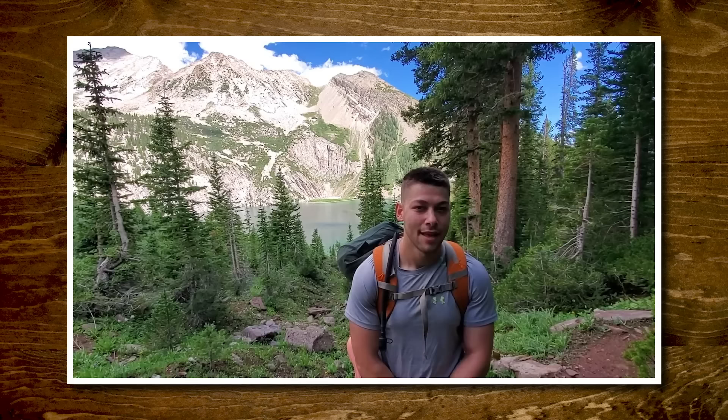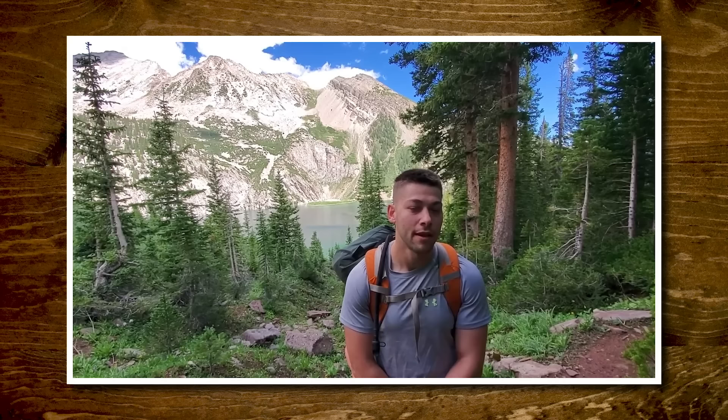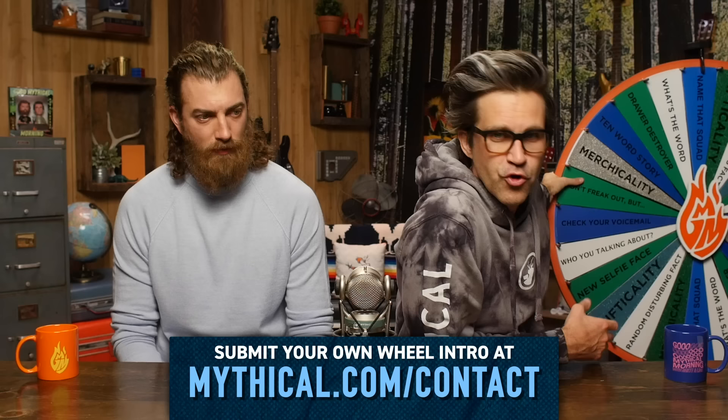Hey, I'm Zach from Albany, New York. I'm hiking the four-pass loop in Colorado, and it's time to spin the Wheel of Mythicality. Click the top link to watch us decide what the best gifts are for some strange scenarios in Good Mythical More, and to find out where the Wheel of Mythicality's gonna land.